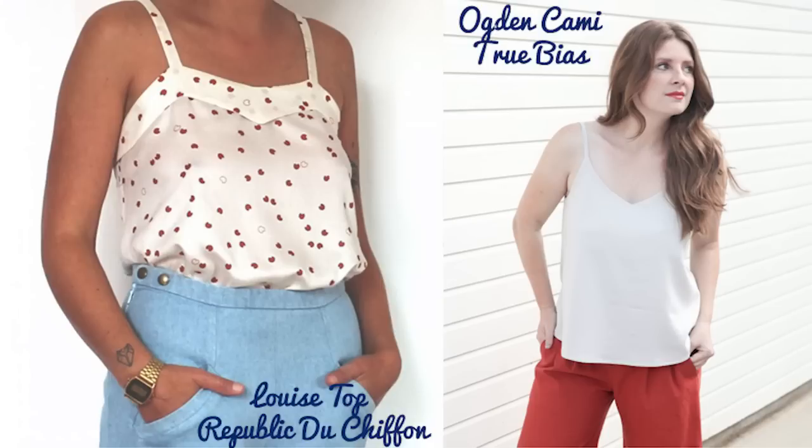My last pattern is the Louise top from the Republic of Chiffon. I really like the neckline on this - it's a silk cami top but it's got a little bit more going on with the neckline detail. You could also colour block it and there are lots of fun things you could do to make it your own. Don't forget, I'll put a link to a blog post down below so you can have a proper look at all the patterns. We'll be back with another video soon - have a lovely weekend sewing!